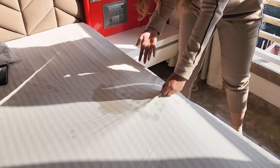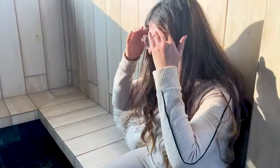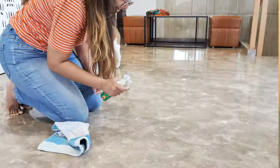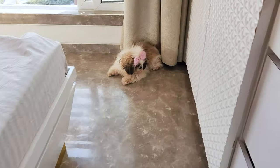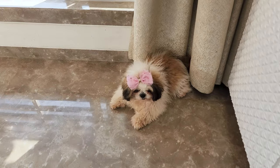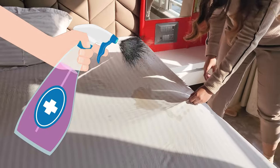Accidents inside the house are bound to happen, especially at the beginning. When they do, try not to get angry or punish your dog. Instead, clean the area thoroughly to remove any scent that might attract them back to the same spot. Use an enzyme cleaner if you can — it's more effective at getting rid of the smell.